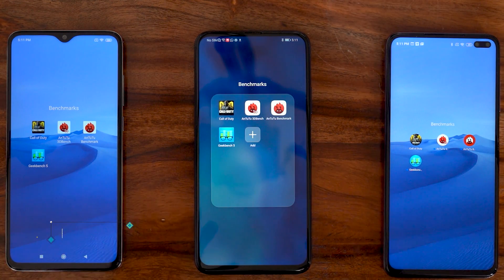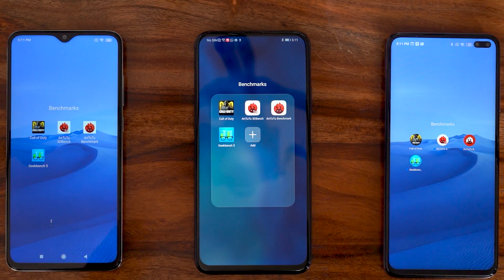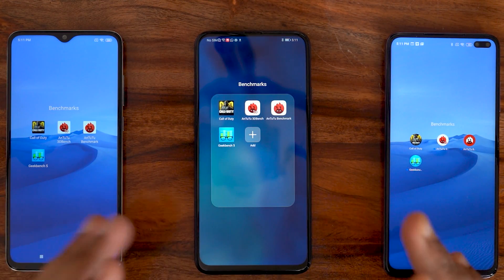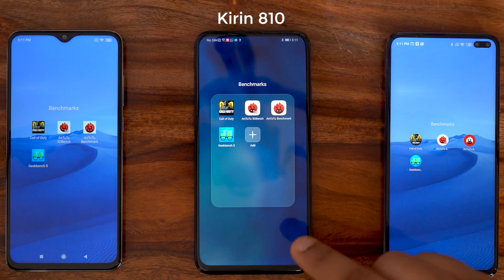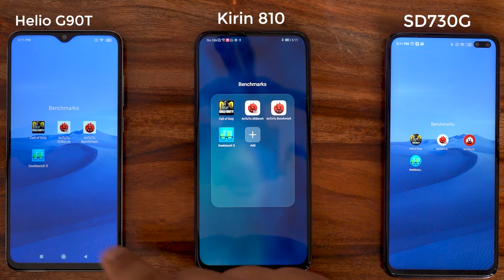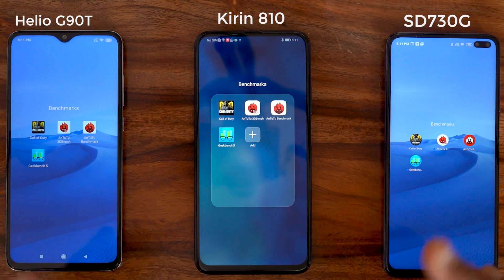Hey guys, I'm Ashore from Mr. Phone. Today I have three phones in front of you and we're going to be doing a complete performance comparison of three processors — three of the most powerful mid-range processors on phones priced under 20,000 rupees. We have the Kirin 810 on the Honor 9X Pro, the Snapdragon 730G on the Poco X2, and the Helio G90T on the Redmi Note 8 Pro.